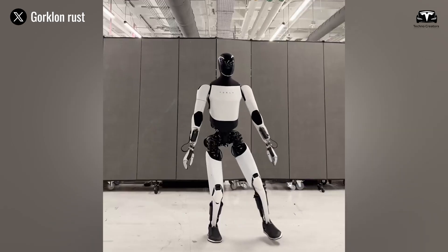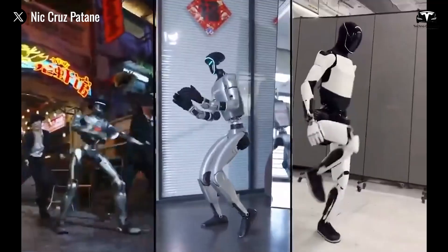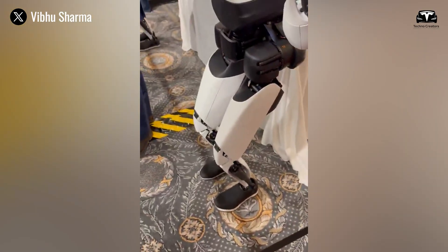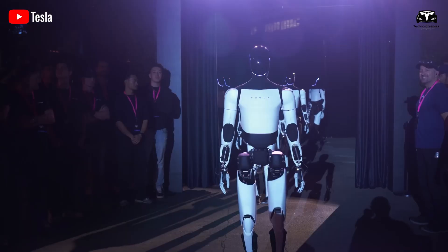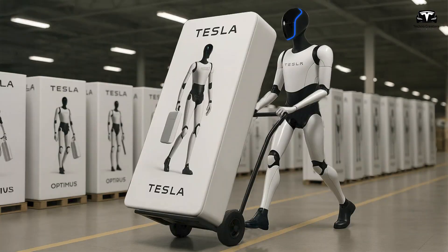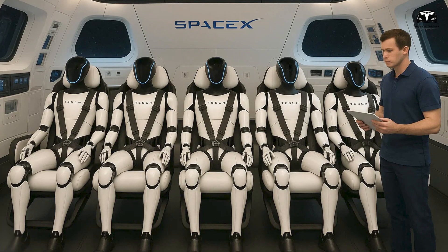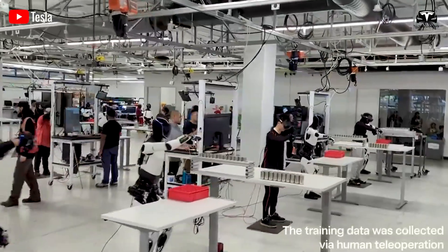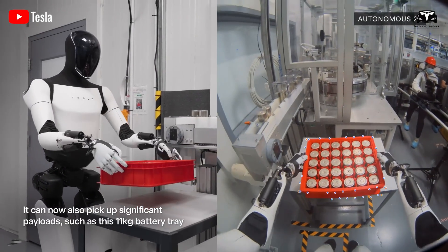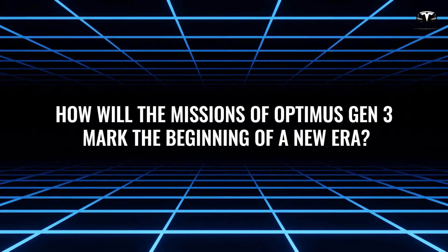Get ready to have your mind blown, because Tesla Optimus Gen 3 is poised to redefine the boundaries of robotics. Elon Musk's recent leaks on X have unveiled a list of 100 tasks that Optimus can perform. These aren't just ordinary tasks — they're feats that push the limits of technology, from assembling EVs to assisting in space exploration. Each task is a testament to Optimus' versatility, precision, and AI-driven capabilities. How will the missions of Optimus Gen 3 mark the beginning of a new era?